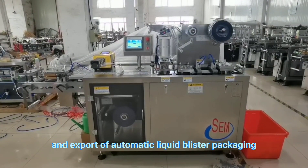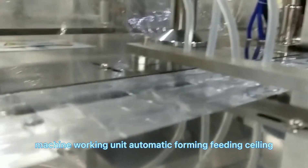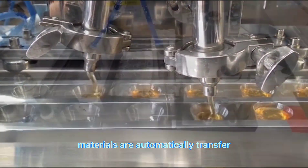Soaring Eagle Machinery production and export of automatic liquid blister packaging machine. Working units include automatic forming, feeding, sealing, packaging, and cutting. Materials are automatically transferred.